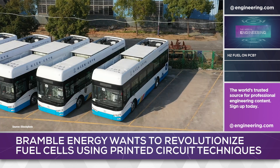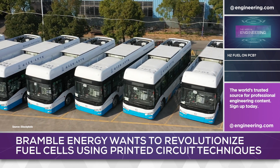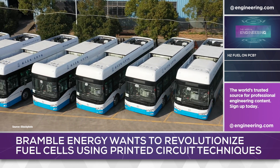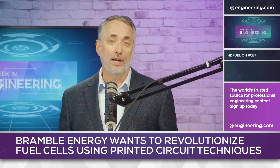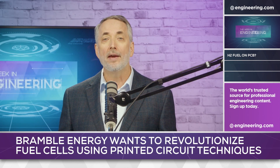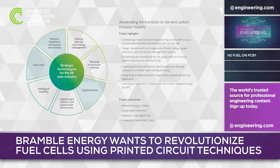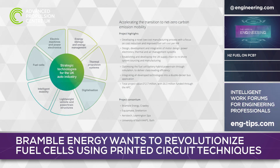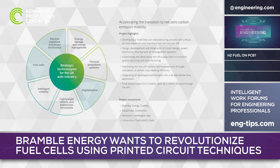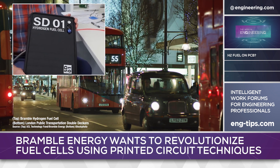Fuel cells are particularly attractive for heavy truck and bus applications, where space and weight capacity are available for pressurized hydrogen gas storage, and where quick refueling time is important. To develop these applications, Bramble Energy has joined the UK-based Hydrogen Electric Integrated Drivetrain Initiative, along with EquipMake, ArisTech, and the University of Bath. 6.3 million pounds of government funding will be matched by 12.7 million pounds of industry money to develop a hydrogen double-deck bus integrating Bramble's printed circuit-based fuel cell technology.